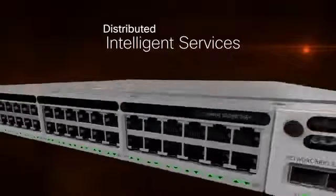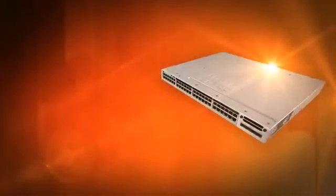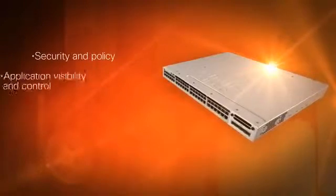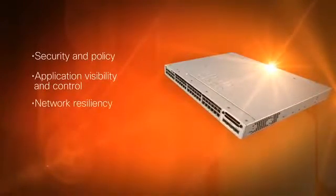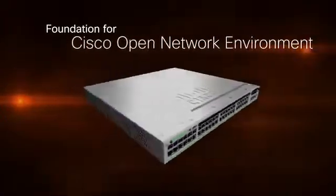That's a lot of raw networking power, but the 3850 goes further by providing rich, common intelligent services such as security and policy, application visibility and control, network resiliency, and smart operations — all of which increase security and productivity across the converged network.